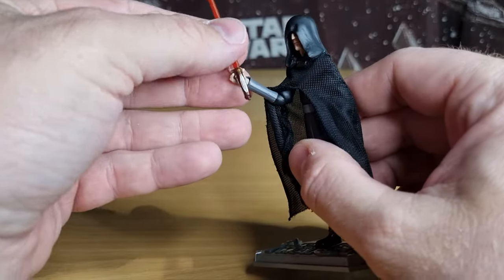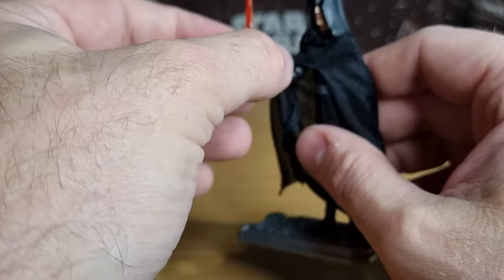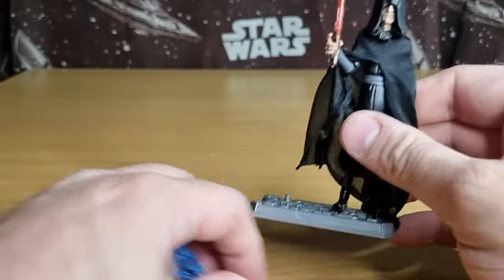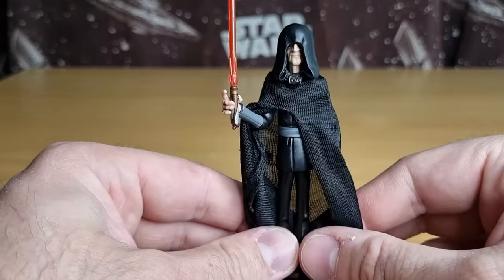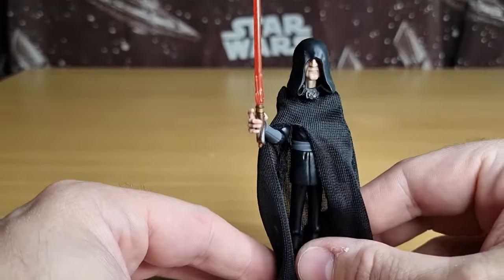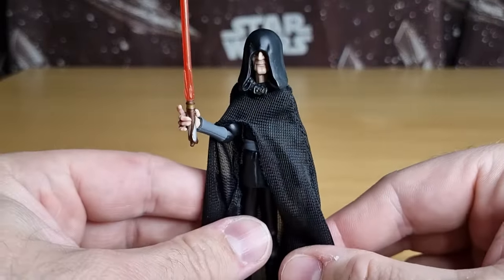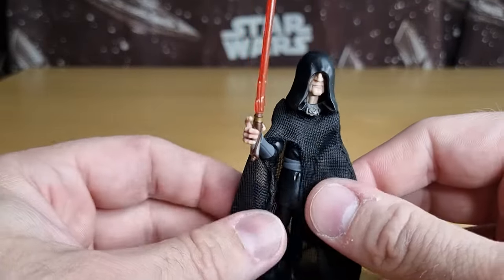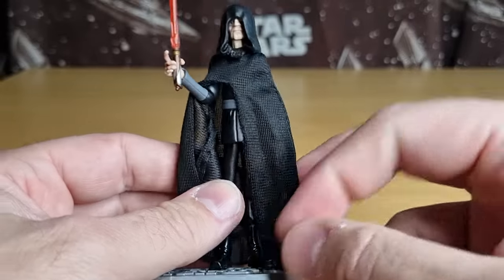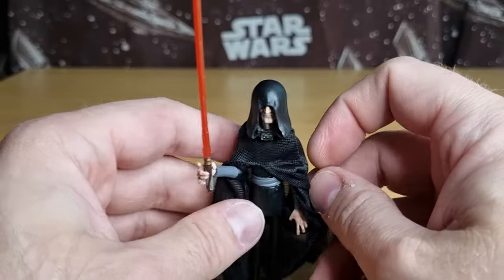I think it would have been cool to see an updated version — sort of post Season 5, I think — when he took on Maul and Savage on Mandalore, with both of his sabers. It was the first time we really realized that he had two sabers, even though in Revenge of the Sith he does use two sabers, just at different times.